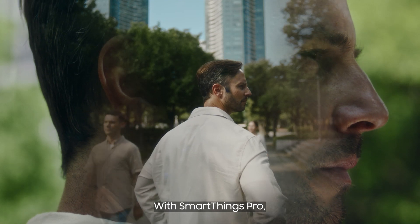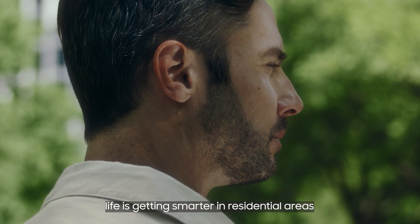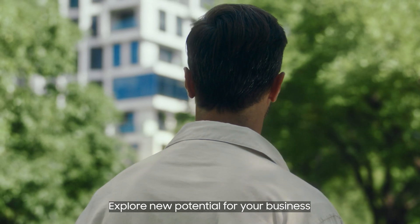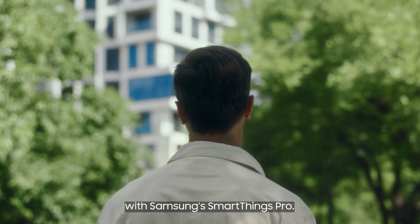With SmartThings Pro, life is getting smarter in residential areas and a whole host of business environments. Explore new potential for your business with Samsung SmartThings Pro.